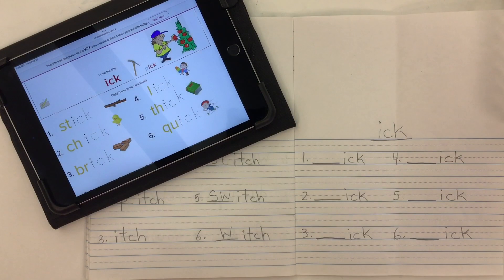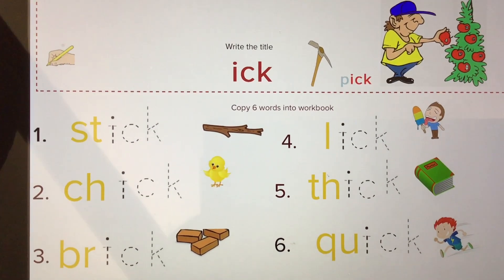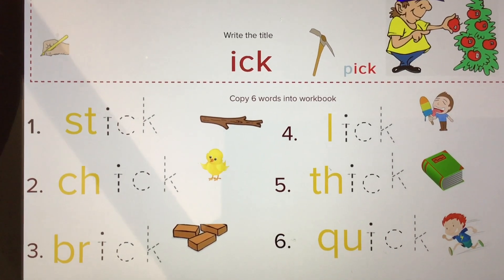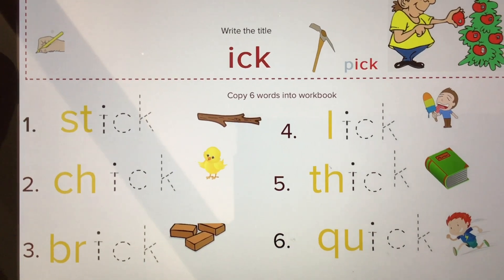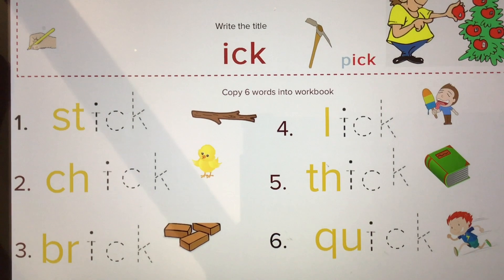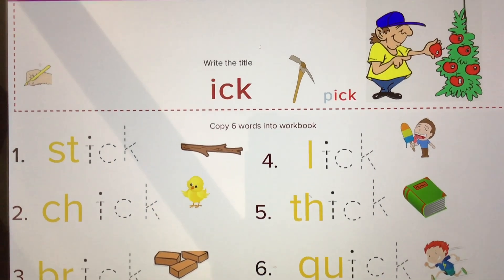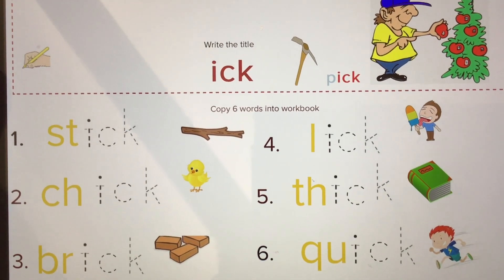Let's take a look at some words that have the word family ending ICK. There are words like stick, or baby chicken which is a chick, or a brick, or to lick, or something might be thick. Another word for fast is quick, or you might use a tool like a pick, or to pick an apple — there are some ICK ending words.